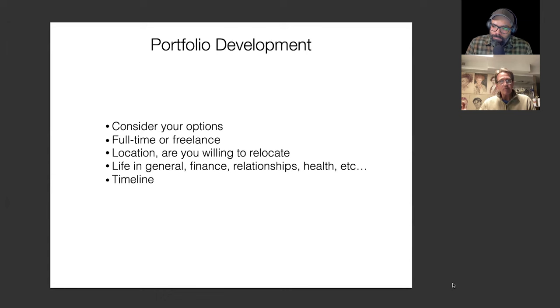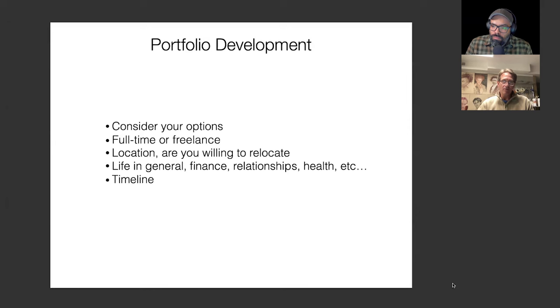People always think, 'Oh, I've got to get so good before I can start getting a job.' You learn so much once you start getting work. I really do think that people get so much better in the first couple of years they're actually doing professional work. The biggest job for the emerging illustrator — what you're trying to do is become memorable. And a portfolio, if it's going in too many different directions, it's very difficult for an art director to understand what you're doing. Things need to be recognizable.